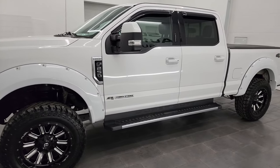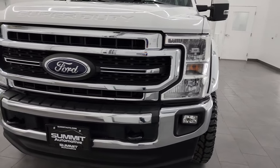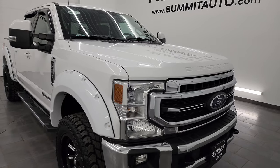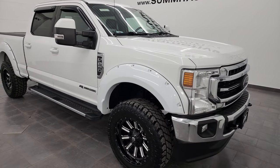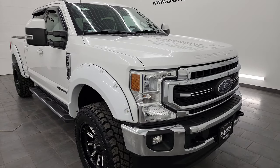It is paired up with the 10-speed automatic transmission. It's going to give you 475 horsepower and 1,050 foot-pounds of torque. This truck has been fully safety inspected by our service shop per the state of Wisconsin inspection process. It has a fresh oil and filter change, all the fluids have been checked and topped off, and it has four brand new tires. This truck is 100% ready to go.